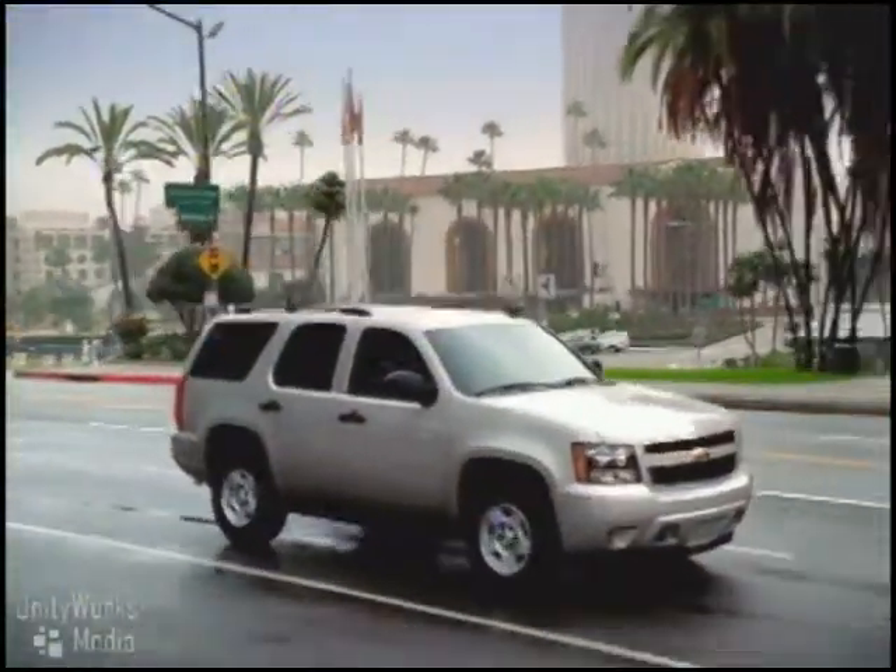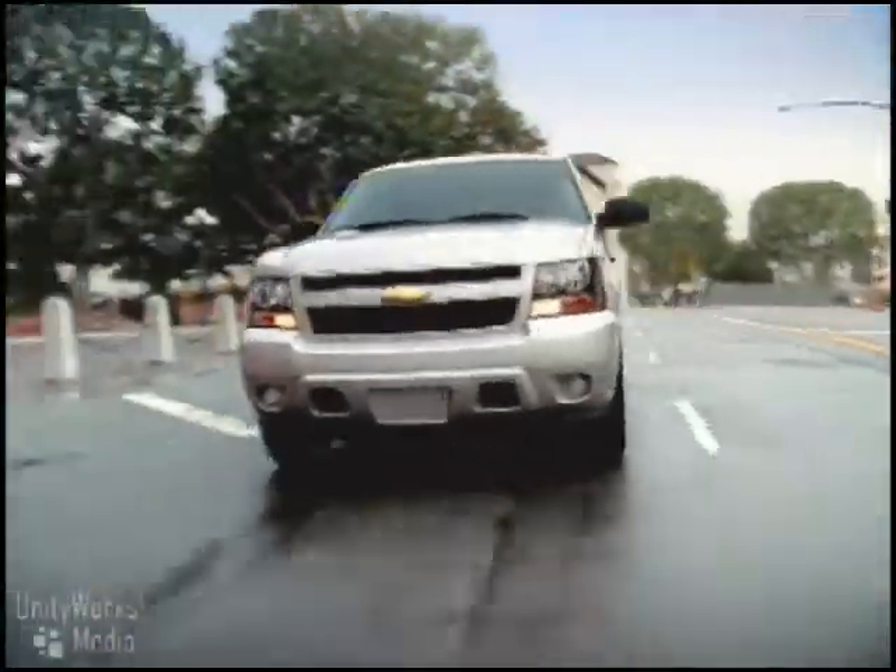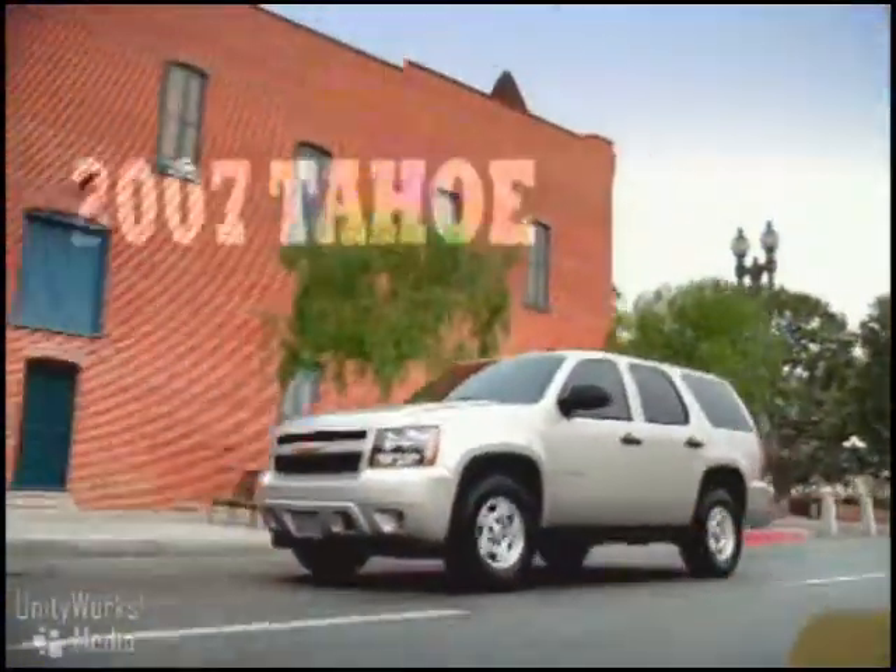An SUV that is smooth, strong, quiet, and comfortable. Perfect for those who need one vehicle to fit family, work, and play.